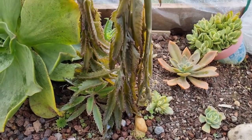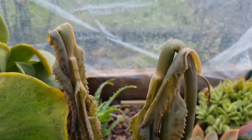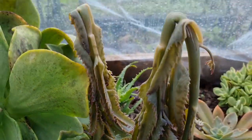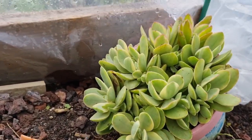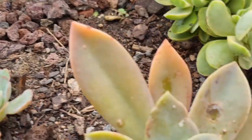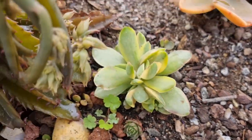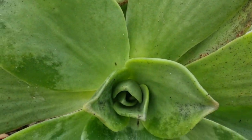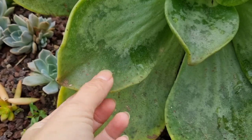This is the kalanchoe I showed last time — it still looks the same. It smells bad here, that mushy smell, but the babies down there are alive. This one was translucent last time and recovered nicely with only minor marks — frost damage. This one was also translucent and now looks okay again, like nothing ever happened.